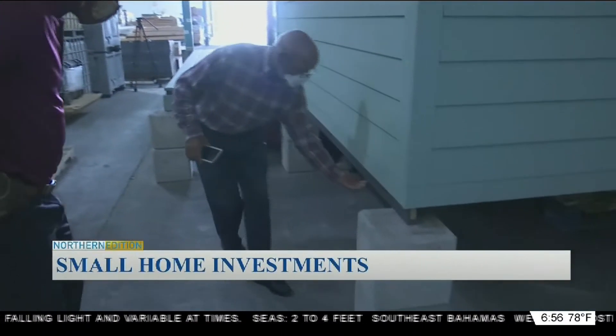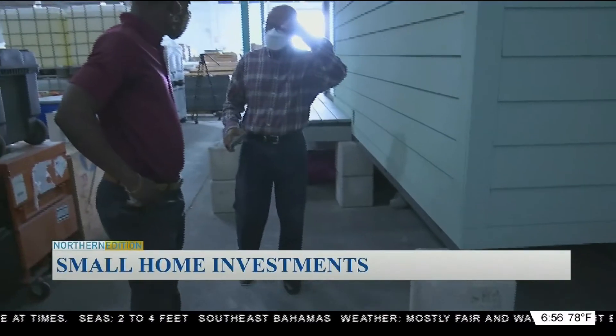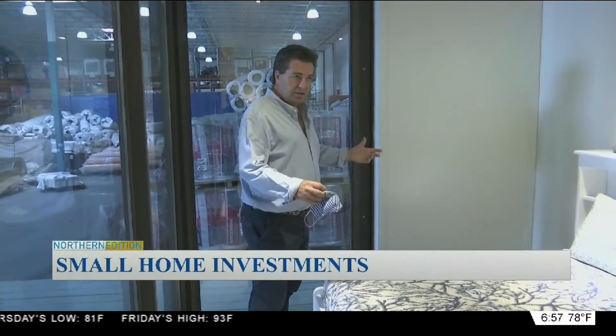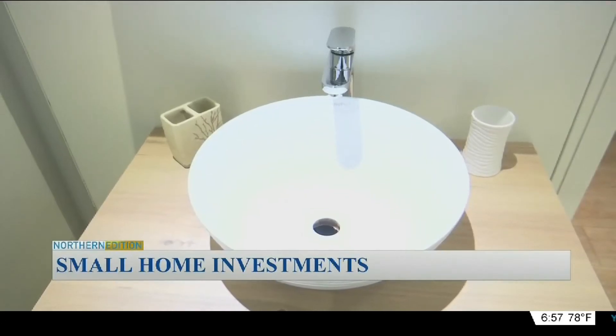Bahamian architect Arthur Jones weighed in on the new modular home as an option for Grand Bahamians. We find what we call the ideal house. This house that Mosaic Modular has is waterproof, so you're going to live in a waterproof house. In a hurricane, you're concerned about flooding and strong winds — this house seems to be the answer for both. The modular homes are designed to resist winds up to 200 miles an hour, and the homes can resist at least three feet of flooding.